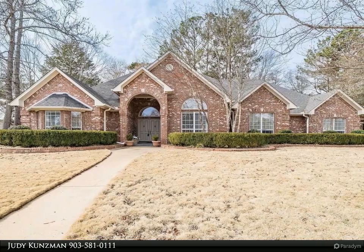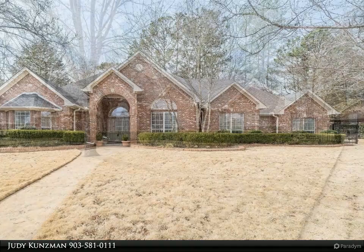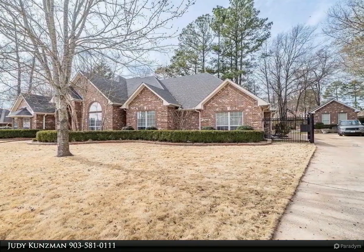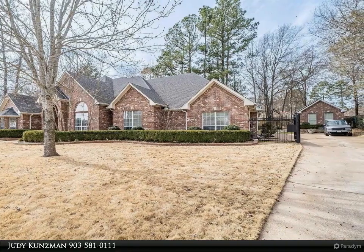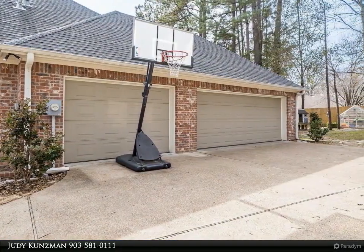Absolutely stunning custom home in Tall Timbers on 0.45 acres — exquisite and classic in every way. The double front doors welcome you into this four-bedroom, 3.5-bath, three-car garage home with soaring ceilings and warm wood floors.